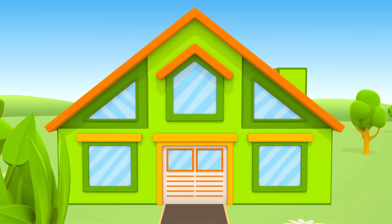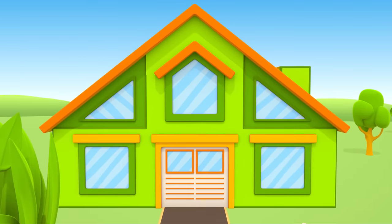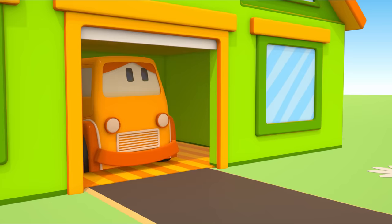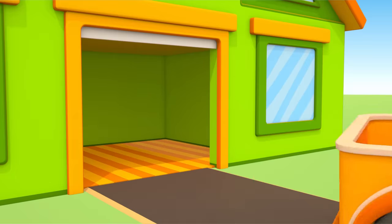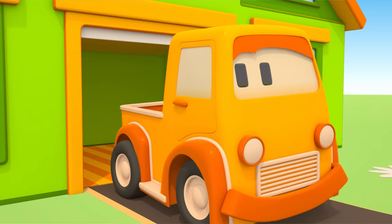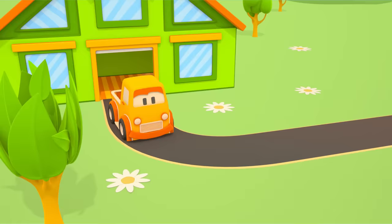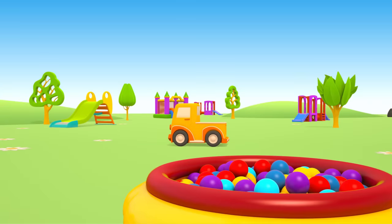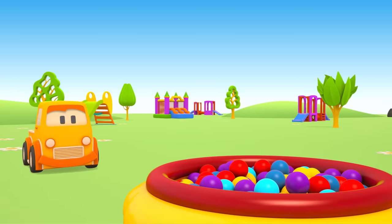Do you know who lives in this house? Pick up Boo! Hi Boo!